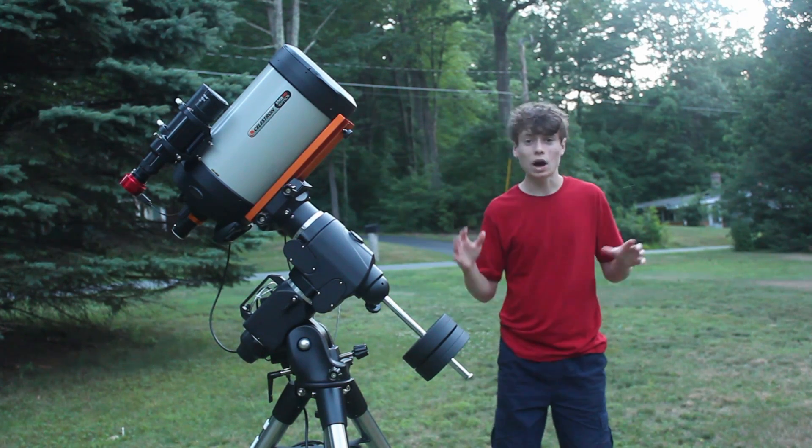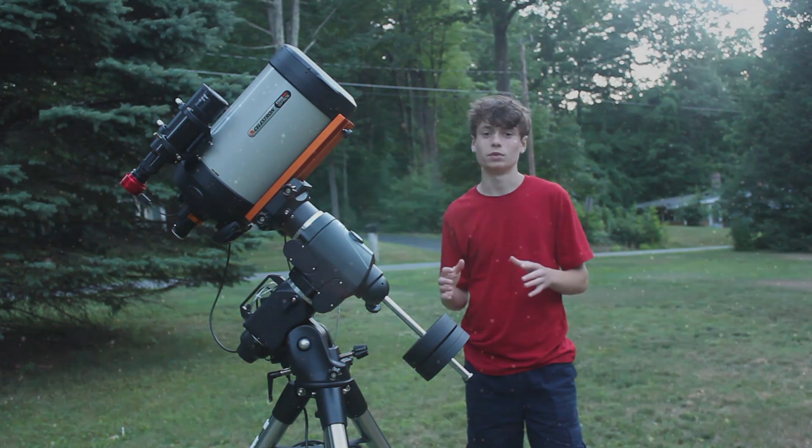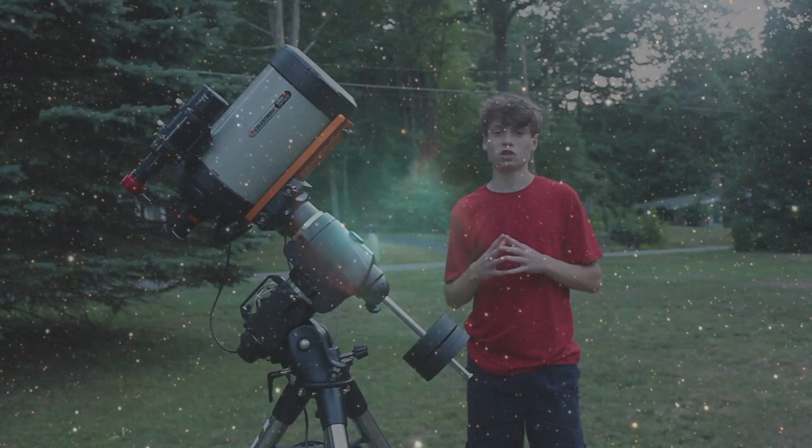I don't know why I'm keeping the target from you any longer because you already know what it is — it is the Dumbbell Nebula. Beautiful, bright planetary nebula, and I should have a lot of fun with it tonight.